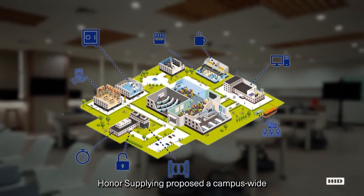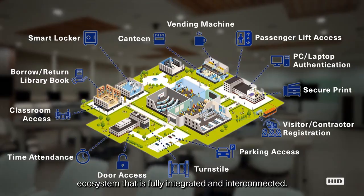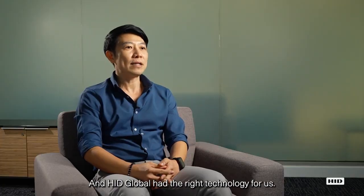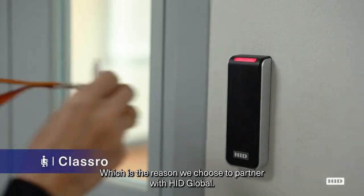Onnorsupply proposed a campus-wide ecosystem that is fully integrated and interconnected, and HID Global has the right technology for us, which is the reason we chose to partner with HID Global.